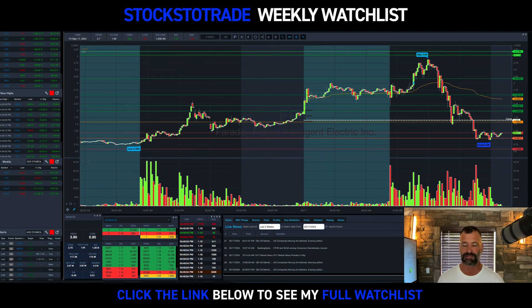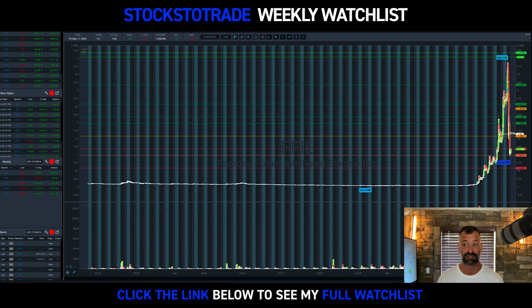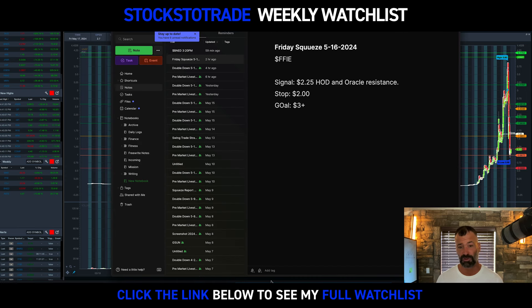Market breaking out to all-time highs. Swing trades are coming back super hot. And speaking of hot, FFIE — pretty incredible. From five cents to $3.90. And what's most significant to me, roughly six billion shares traded this week — six billion with a B, pretty incredible. Every Thursday night I do what's called the Friday Squeeze Report, and had a $2.25 entry on FFIE with a goal of three-plus on this guy.